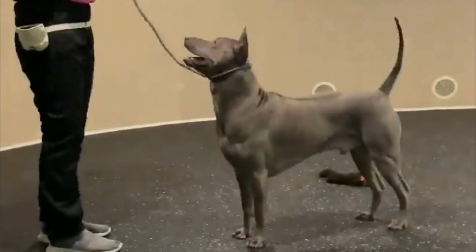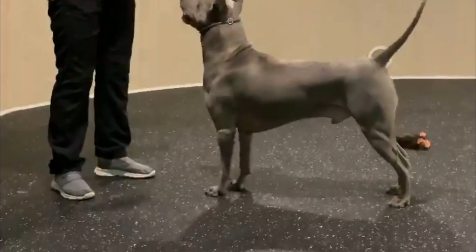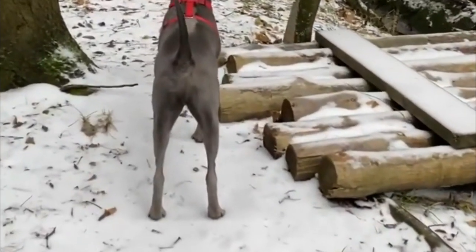Feeding the Thai Ridgeback an appropriate diet is one of the easiest ways to extend his life. Make the most of your preventative care abilities to help ensure a healthier dog for life.